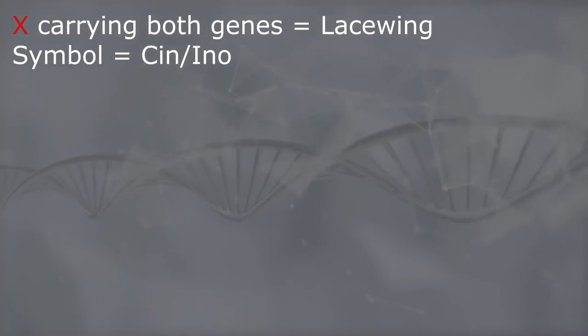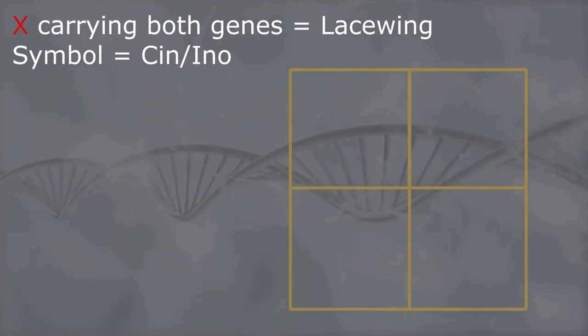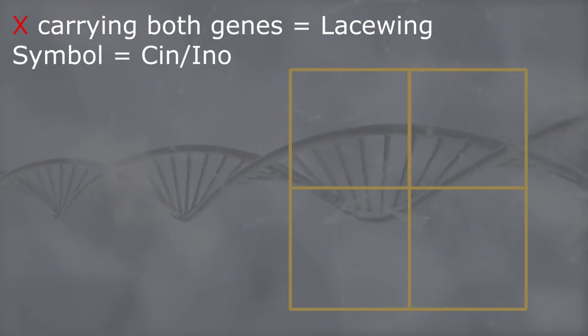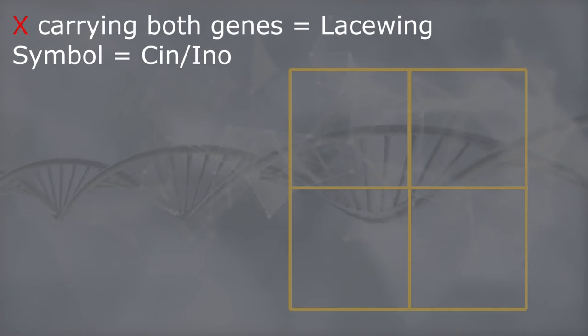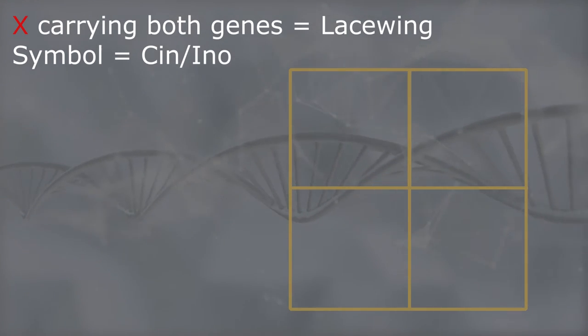Let's look at the Type 1 lacewing Punnett square, where the two genes are inherited together. We focus on Type 1 rather than Type 2 because Type 2 can only occur in males, and when breeding ino with cinnamon parents you only get a 2% chance of lacewing offspring — so it is not reliable in breeding terms.